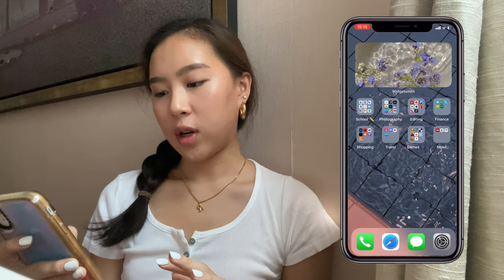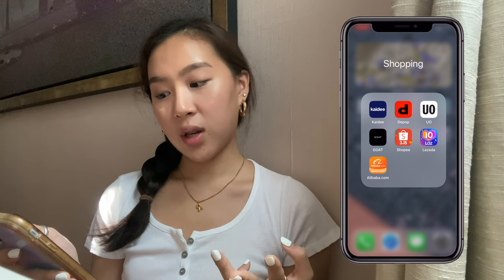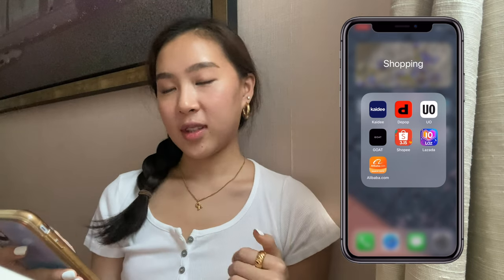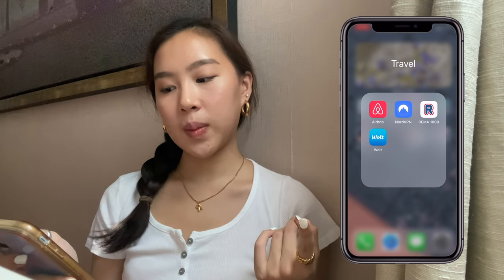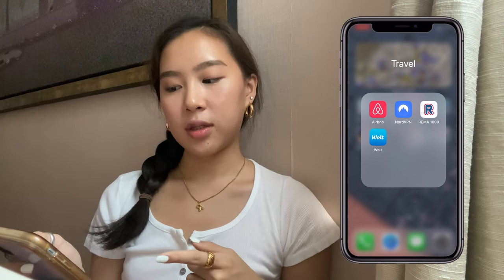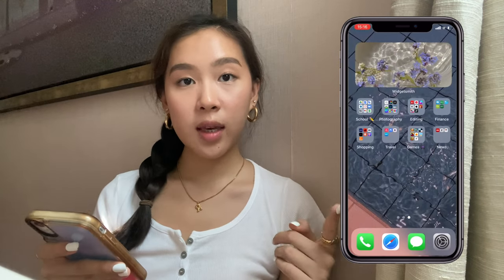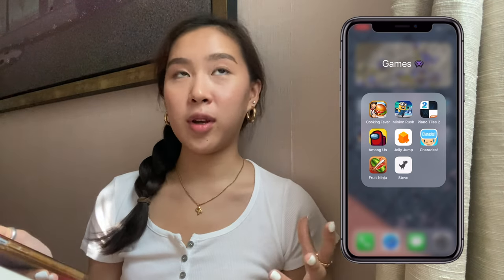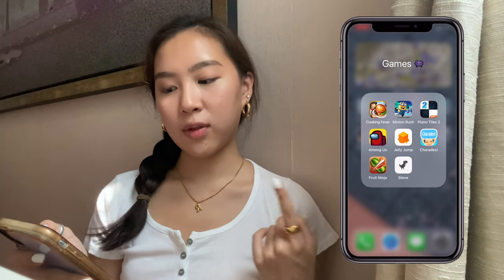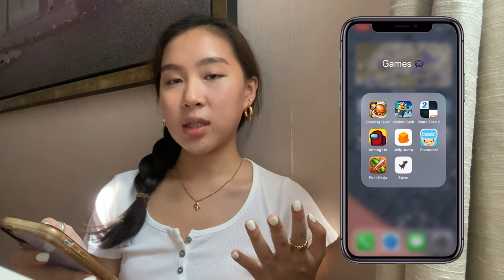I have a shopping folder with Depop, Urban Outfitters, GOAT, and local online stores. My travel folder has Airbnb and NordVPN — plus a couple of apps I downloaded when I thought I was going to college in Denmark, but COVID had other plans. I have a games folder too, though I don't really play games much. I use it when I'm stuck in an airport with no Wi-Fi.